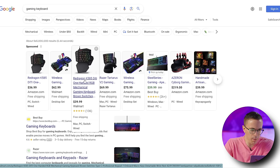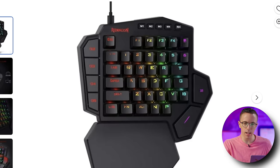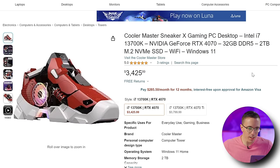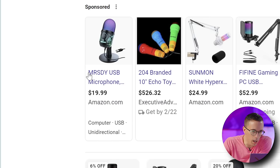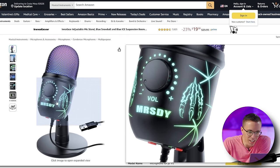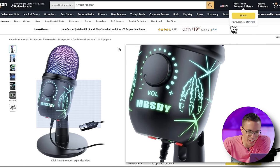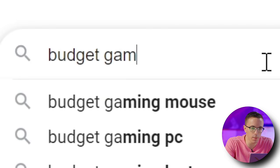Gaming keyboard — so why is it that when I type in gaming keyboard, I'm getting these weird like one-handed little wow pads? A Cooler Master sneaker gaming PC for $3,400? What the hell? Microphone for gaming? A Merzardy — oh God, that is so bad. Look, it's like fake RGB, it's like a dragon claw for $20. This thing is gonna sound terrible.